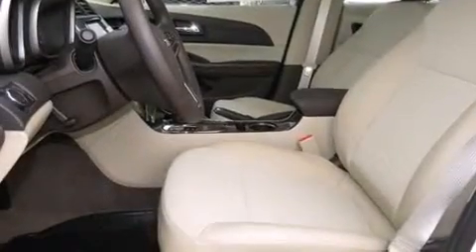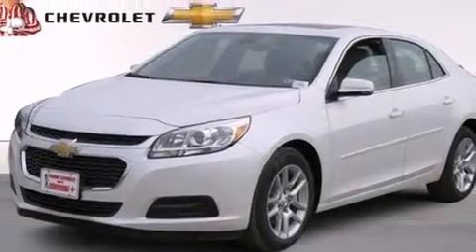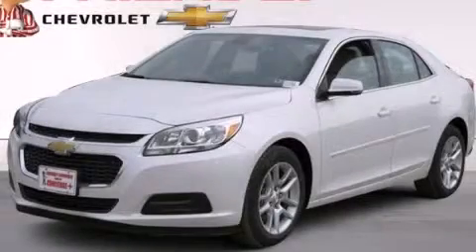With an EPA estimated rating of 36 miles per gallon on the highway, its fuel efficiency will save you time and money. Stop by today and test drive this automobile for yourself.